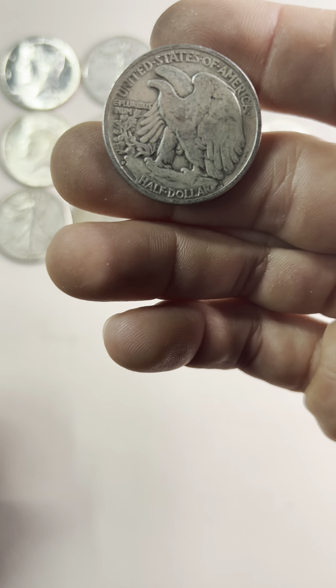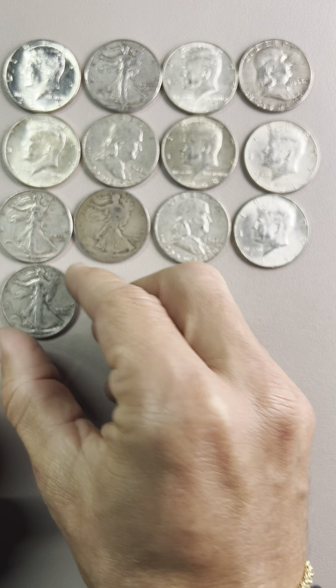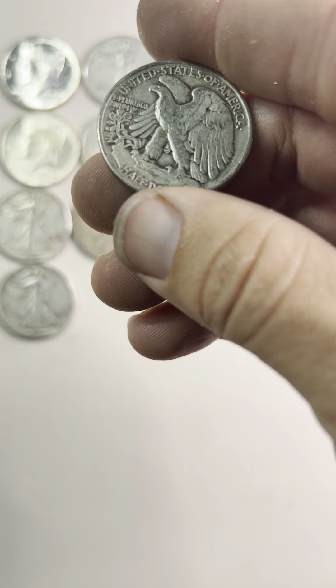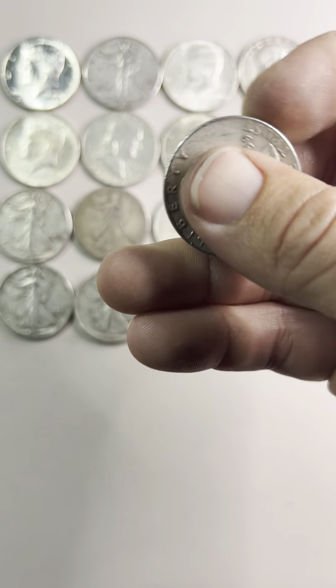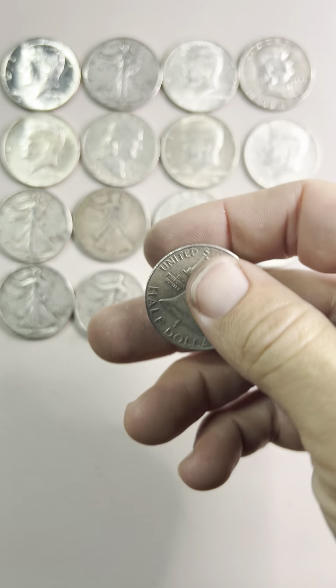Is that a D? Yeah, it looks like a D. 1943, no mint mark. Another Franklin, another Franklin — 1959. I don't really get a lot of Franklins.